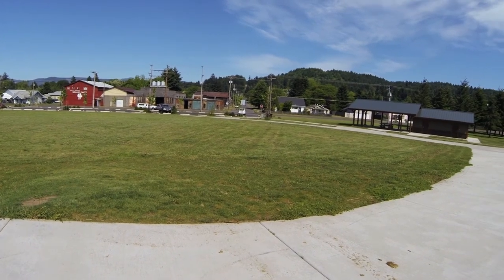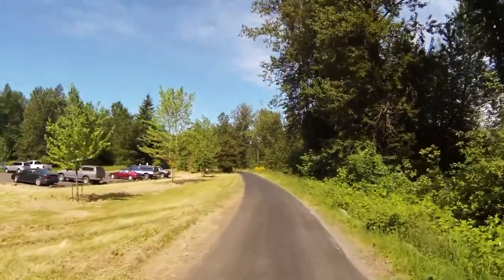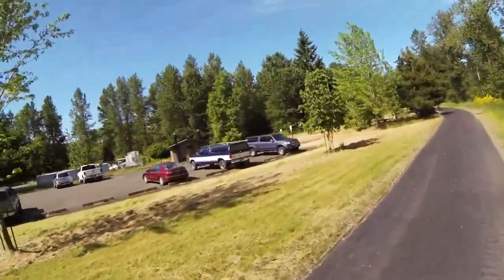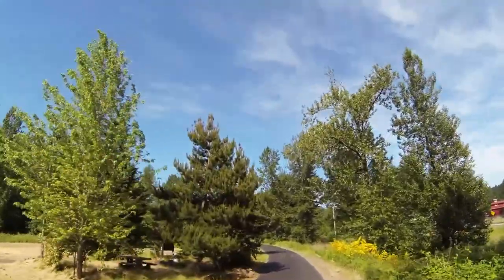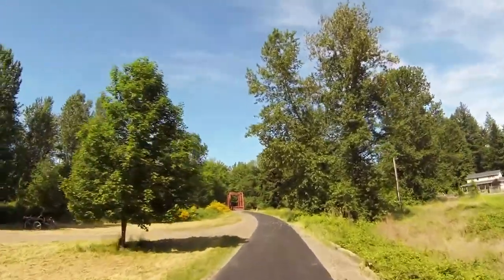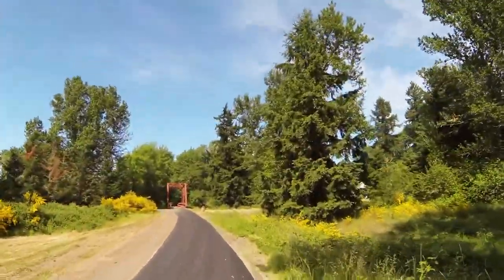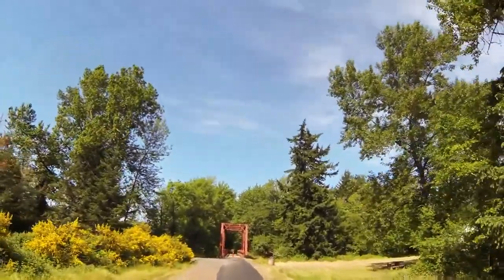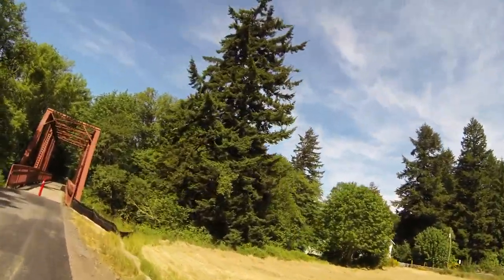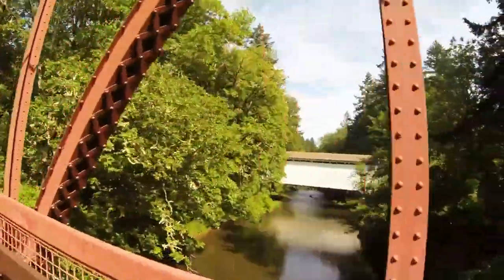Over here is the check-in location. We're now out at Mosby Creek Trailhead — as you can see there's parking here as well as restrooms. Coming up here is a bridge on the path, and then we look to our right. Across the field you'll see the Mosby Creek Covered Bridge, which is easy enough to get to if the person wants to, and then we'll go on across.